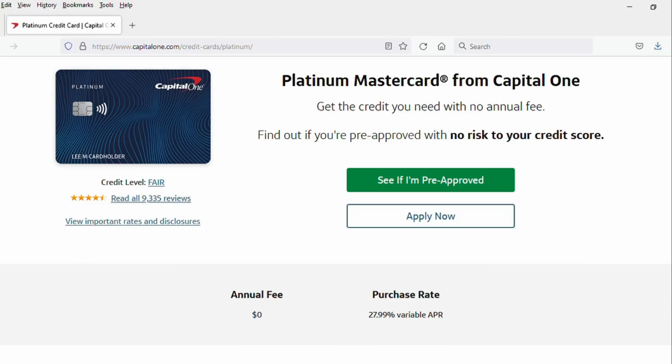Number six, the Capital One Platinum Mastercard — no annual fee, no rewards, really nothing else to recommend it except that it's often the first card people with lower credit scores or who are rebuilding credit can qualify for from a major issuer. There's nothing great about this card; I would not tell you to get it if you have good credit, but if you've had credit problems in the past, you might have a soft spot in your heart for the Platinum Mastercard.